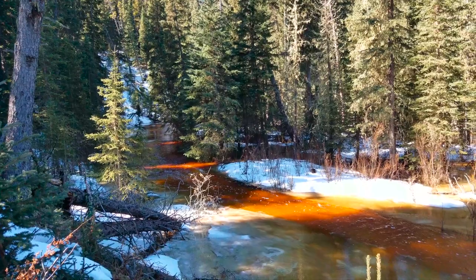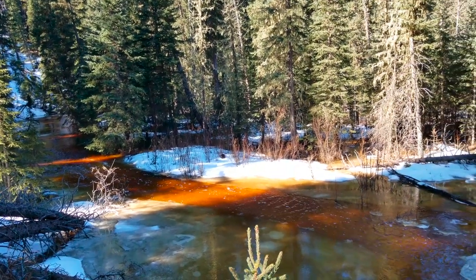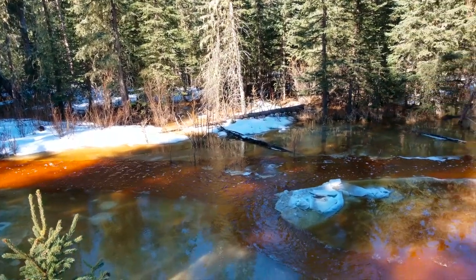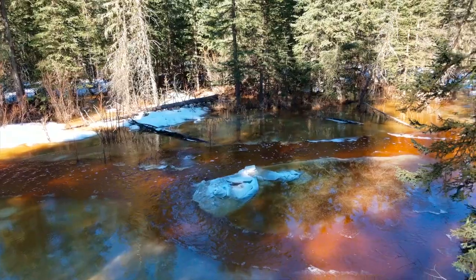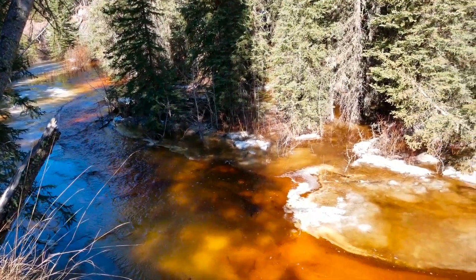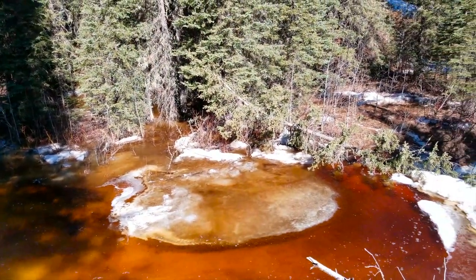This is Silver Creek. Now it certainly does not look silver right now. I'm not sure if the color of the water here is due to just the spring runoff taking place, or if there's some sort of minerals being washed into the water that are causing this color. So maybe somebody can give me some insight into that.